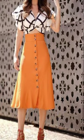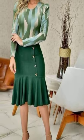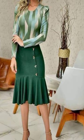Long maxi bridal dress, party dresses design, and mother of the bride dresses design ideas — so friends, don't forget to watch the next video.